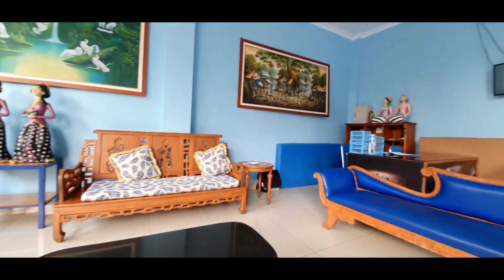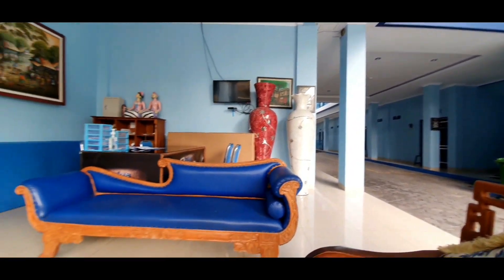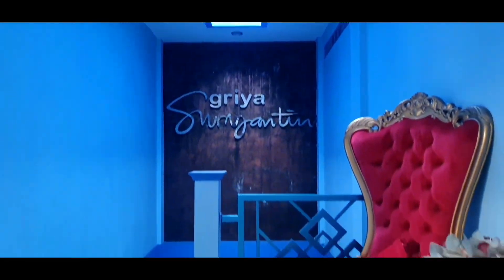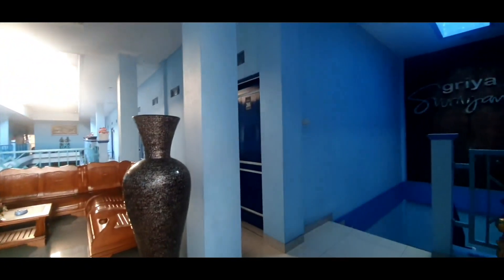Seperti biasa, aku akan rekomendasikan tempat untuk stay di salah satu kota yang ada di Indonesia yaitu Yogyakarta. Buat kalian yang ingin datang dan berkunjung ke Yogyakarta, bisa sekali untuk mencoba homestay yang satu ini. Langsung saja kita lihat fasilitas dari homestay yang satu ini. Sekarang aku sudah berada di ruangan kamarnya dari penginapan Kria Suryatin dan kita akan melihat seperti apa fasilitas yang ada di kamar ini.